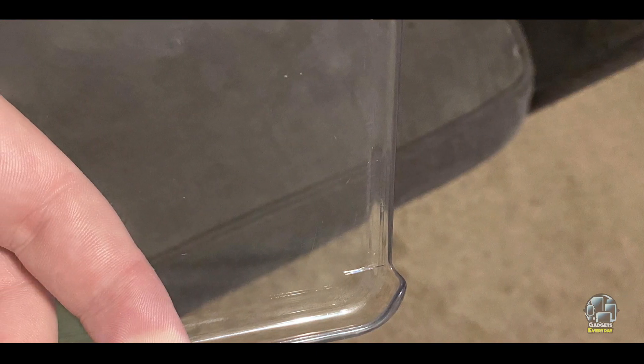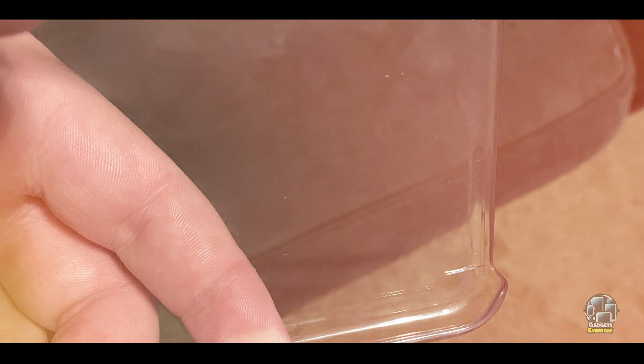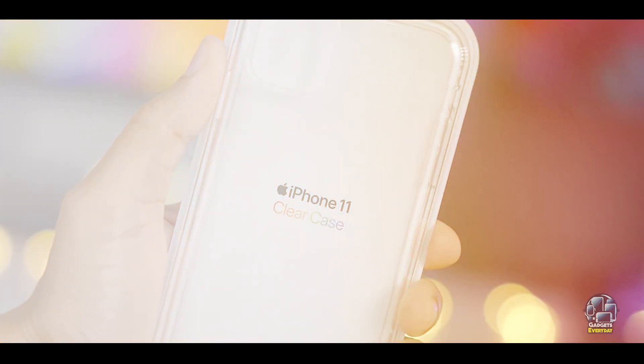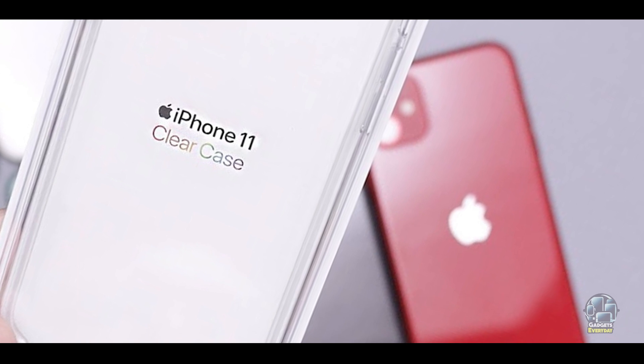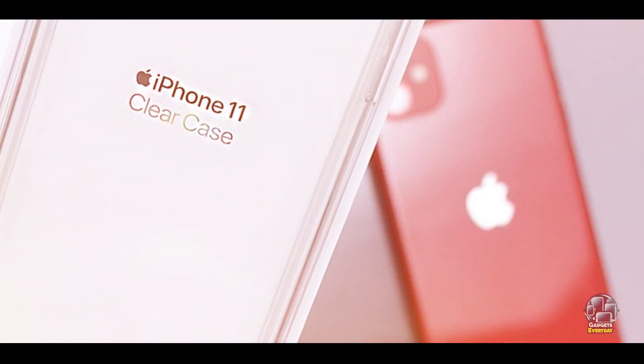Benefits and usage: The Apple Clear Case is perfect for those who want to keep their iPhone 11 looking as intended while providing basic protection. Its clear design allows the phone's original color and design to remain visible, and the raised edges offer protection against minor drops and scratches. It's a good choice for users who prefer a minimalist approach.